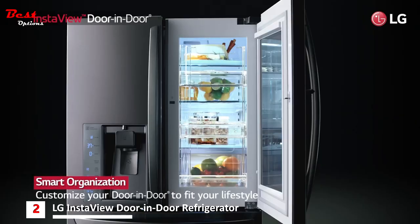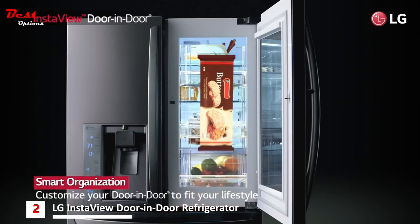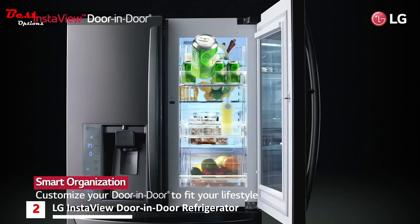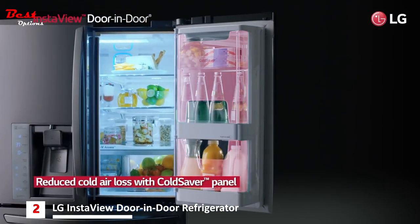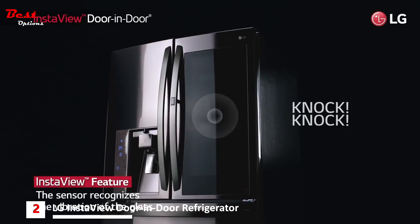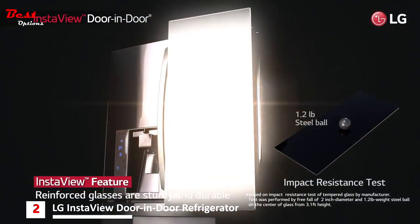LG's door-in-door panel is designed to meet your lifestyle. It has extra room for food storage with convenient organization for all of your family's favorite foods. The cold saver divides the compartment from the main cabinet of the refrigerator to prevent significant cold air loss. The glass panel is activated by a touch recognition sensor. Moreover, the glass is reinforced and so durable.